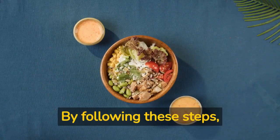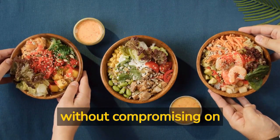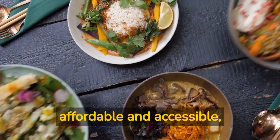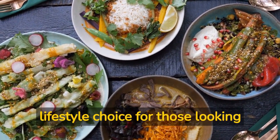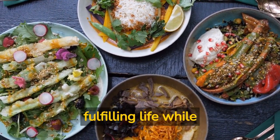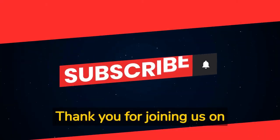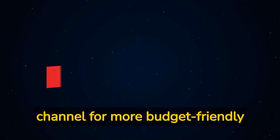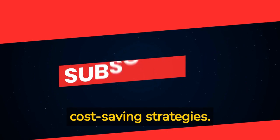By following these steps, you can enjoy delicious vegan meals on a budget without compromising on taste or nutrition. Eating plant-based can be affordable and accessible, making it a sustainable lifestyle choice for those looking to lead a more vibrant and fulfilling life while saving money. Thank you for joining us on Vegan on a Budget. Be sure to subscribe to our channel for more budget-friendly vegan recipes, meal planning tips, and cost-saving strategies.